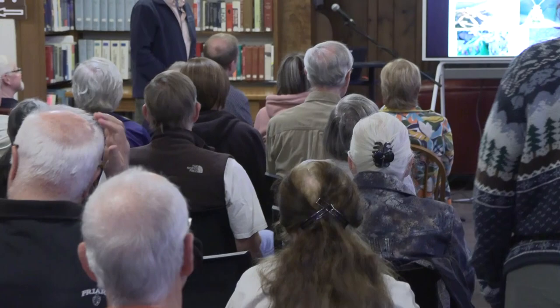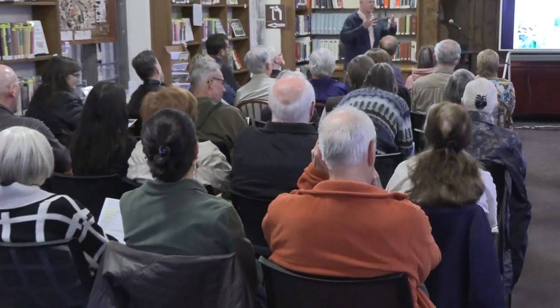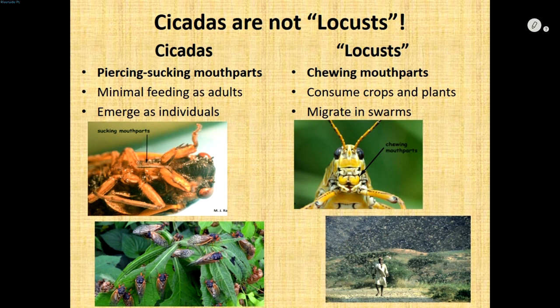Cicadas are a different species and on a different schedule than what we call the annual cicada, which we hear late summer and into early fall. The annual cicadas are much larger, with green and black markings on their bodies, clear wings, and a silver underbelly — that's a whole different critter altogether.